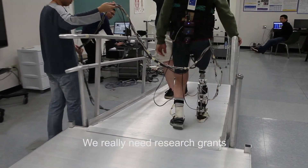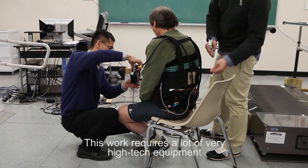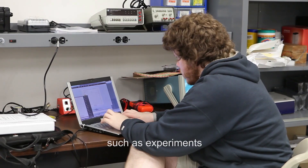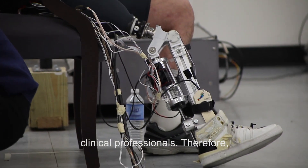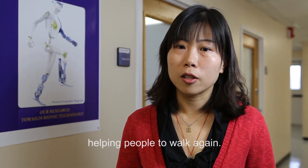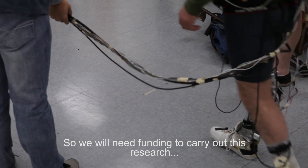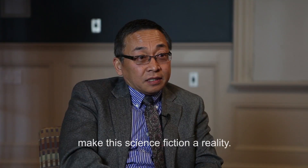We really need a research grant to achieve our research goals. This work requires a lot of very high-tech equipment and a team with a lot of detail — experiments, programming — all of which require students, postdocs, research engineers, and clinical professionals. We need this multidisciplinary team to make the bionic leg possible and help people walk again. It requires a lot of research, development, and testing, so we will need funding to carry out that research and make this scientific fiction a reality.